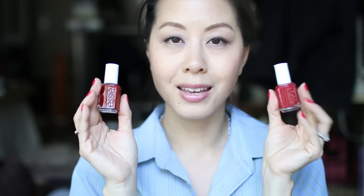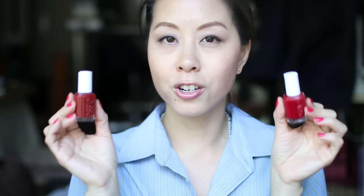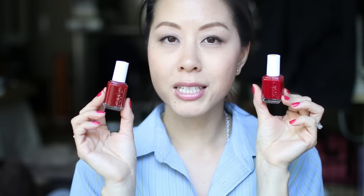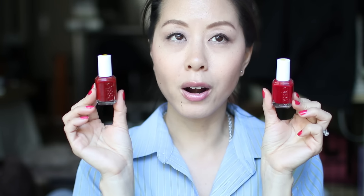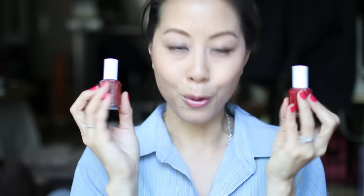I'm going to hang on to these two Essie polishes. I mark the tops of these bottles with yellow stickers to know which ones I'm keeping and which ones I featured in these Keep or Donate videos. I decided to keep both because they are different enough — Headmistress is more of a berry tone, whereas Limited Addiction is more of a deep brick red. Both of these are beautiful and I decided to hang on to both.